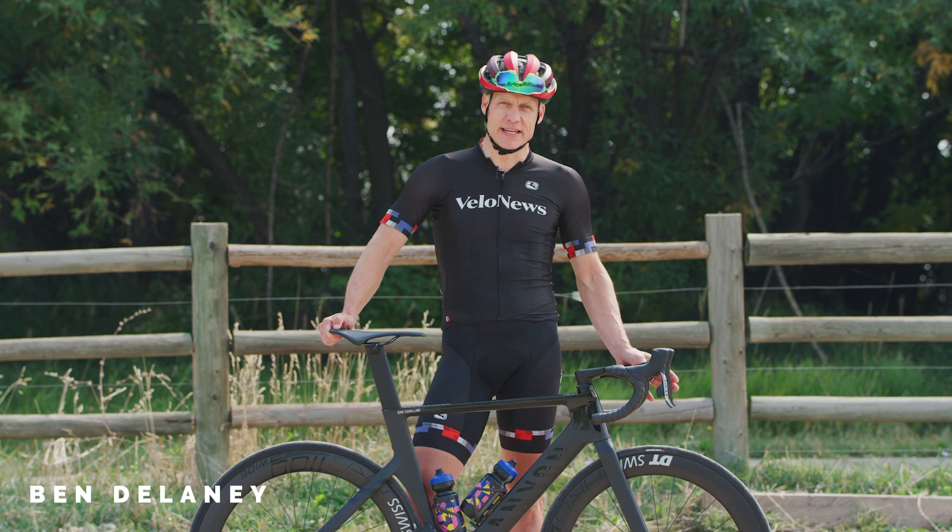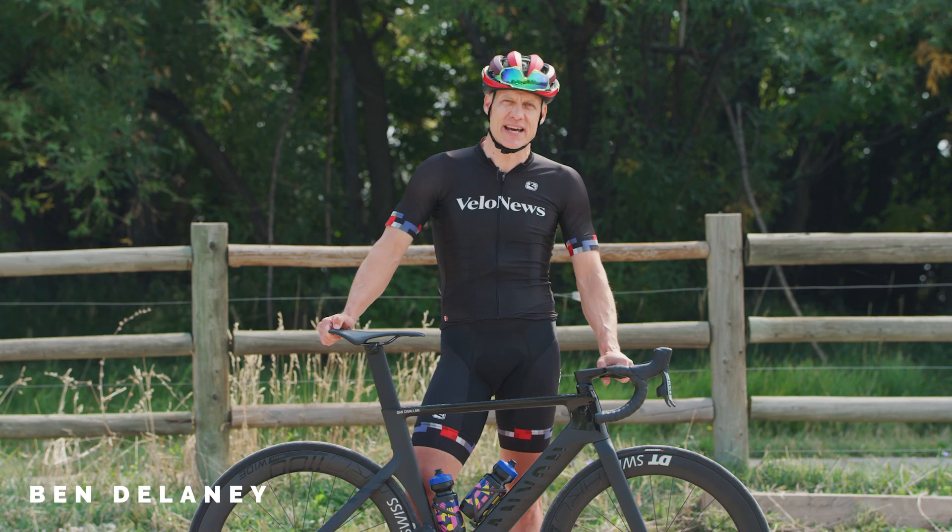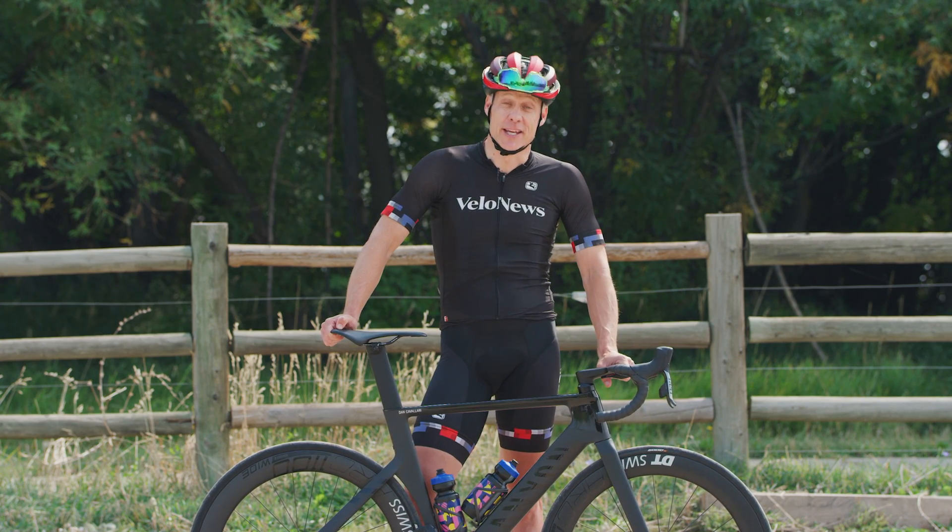There are a number of aero bikes on the market today, but with this brand-new Canyon Aeroad CFR, the German company has a technology that no one else has. Can you guess what it is?